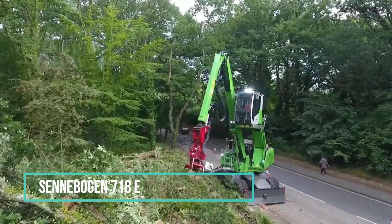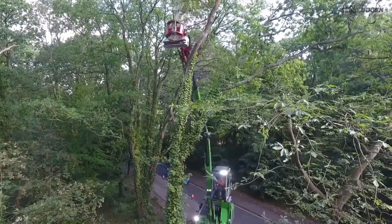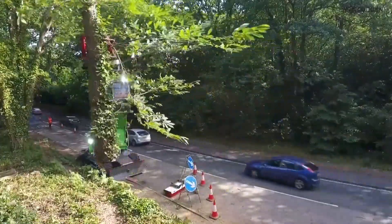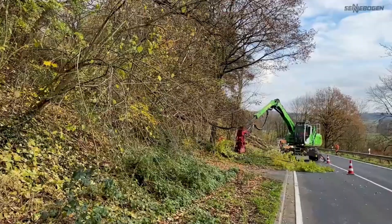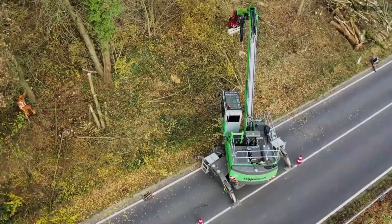Here's a tried and tested solution for tree care without causing disruptions to traffic. The compact 718E series models at Cineboggin in the UK operate with a high level of reliability. Whether it's picking up and cutting at a height of 13 meters with a telescopic boom, or efficiently working on the ground, the 718E proves to be user-friendly and versatile, catering to a wide range of applications.